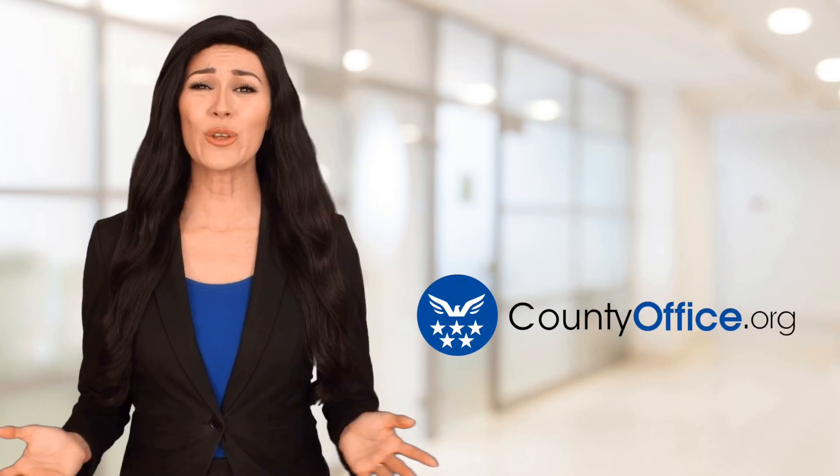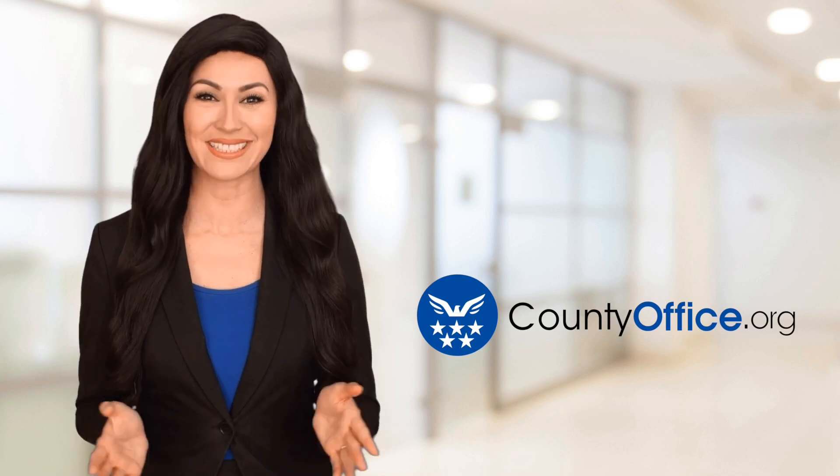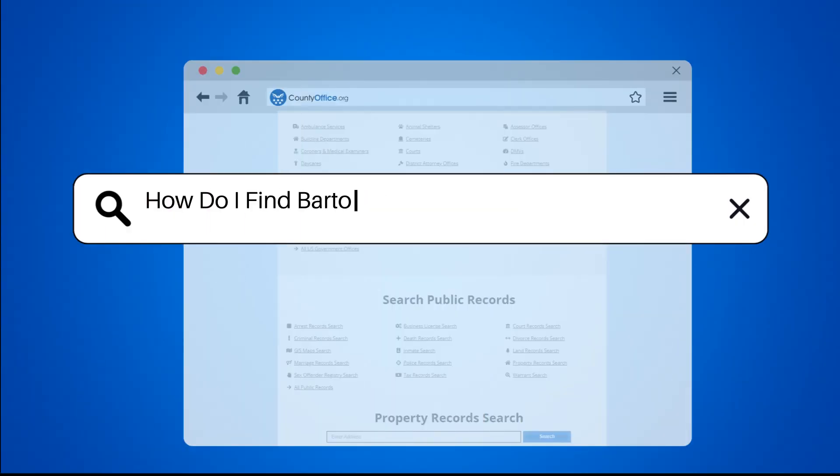Welcome to County Office, your ultimate guide to local government services and public records. How do I find Bartow County, Georgia public records?